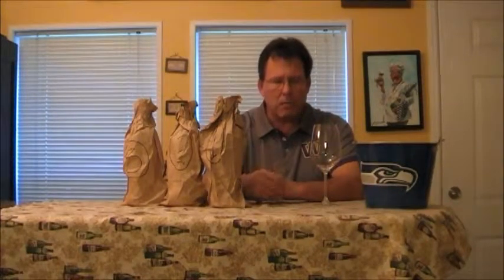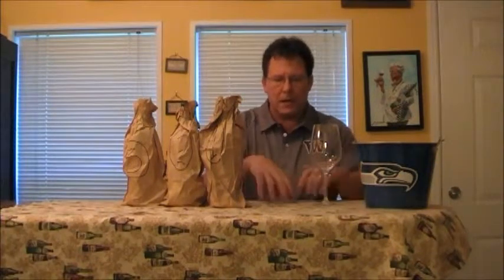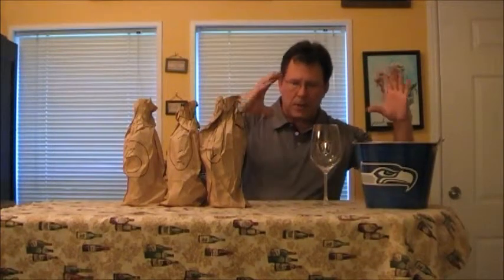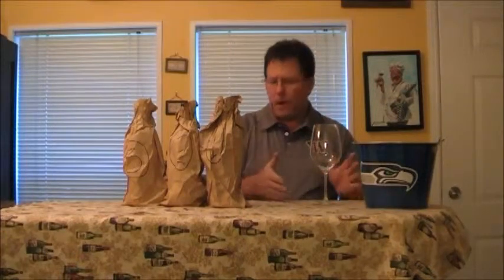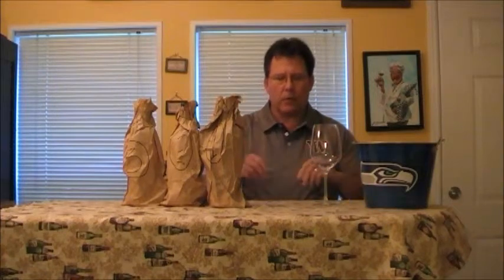We're going to taste three Bordeaux. Bordeaux is a very interesting area — Grand Cru Classé, Bordeaux's 1855 classification. France decided to make certain chateaux the best of the best. Since 1855, only Mouton Rothschild gained access to that sacred ground after World War I and was included in the first growth chateaux. So it's a very regulated area of the world.